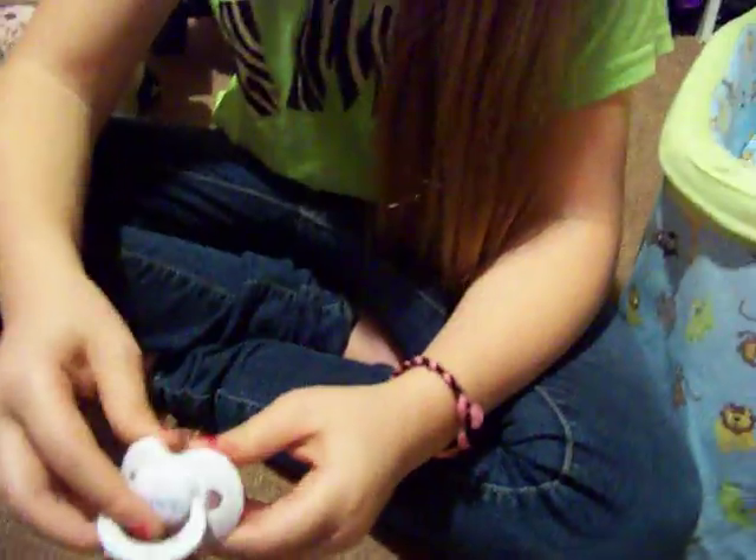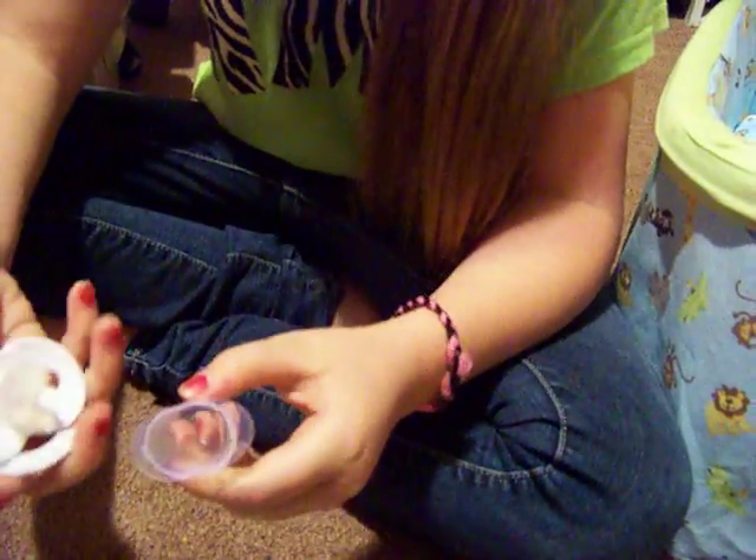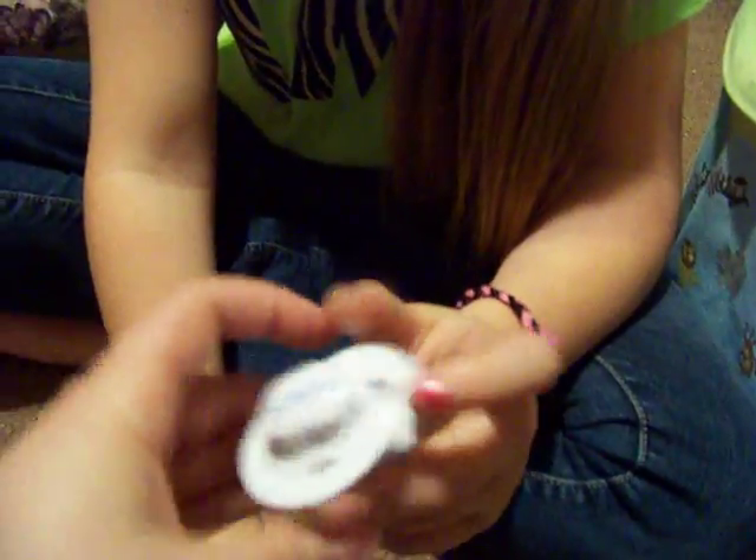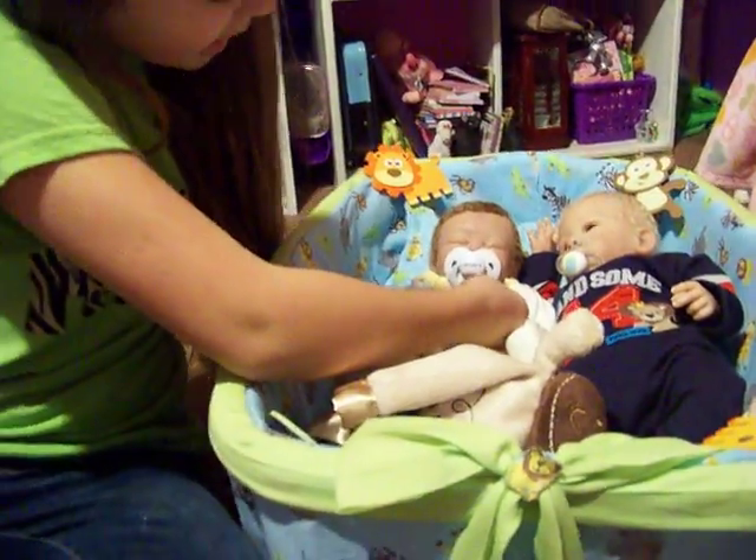I got a plain Carter's onesie — good for a girl or a boy, but I like it for the boys. It's Carter's in blue. It's really small so the camera won't focus on it. It's about the same size as this one, so yeah, doesn't look bad.